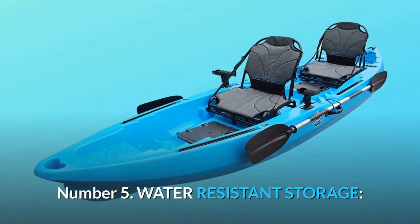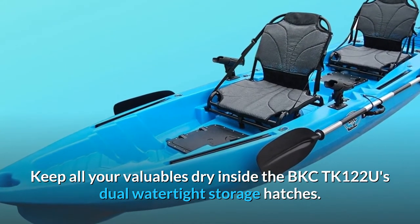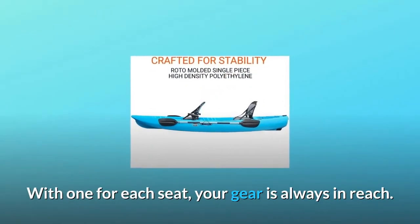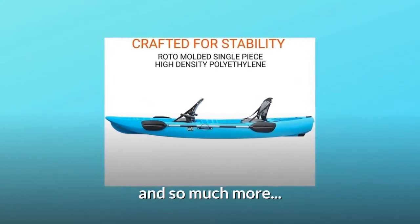Number 5: Water-Resistant Storage. Keep all your valuables dry inside the BKC-122 Takas dual watertight storage hatches. With one for each seat, your gear is always in reach. The rear cargo space with a bungee cord will hold all of your fishing stuff and outdoor gear, and so much more.